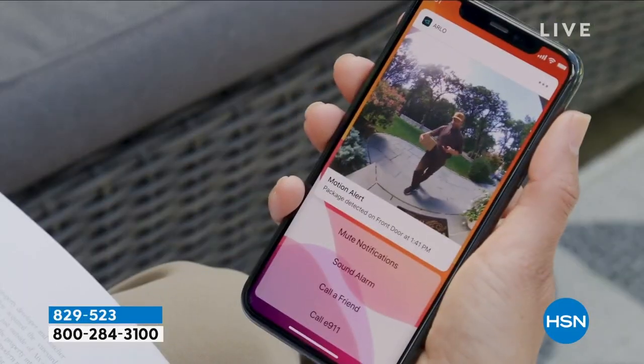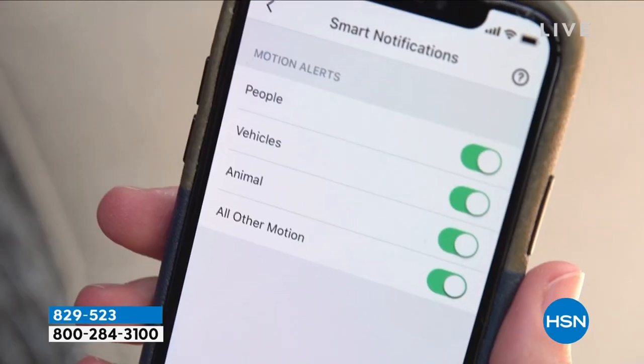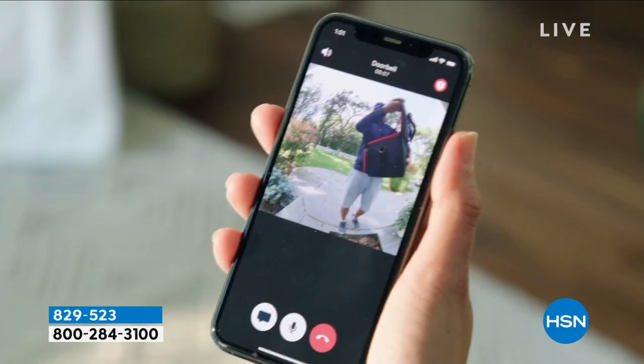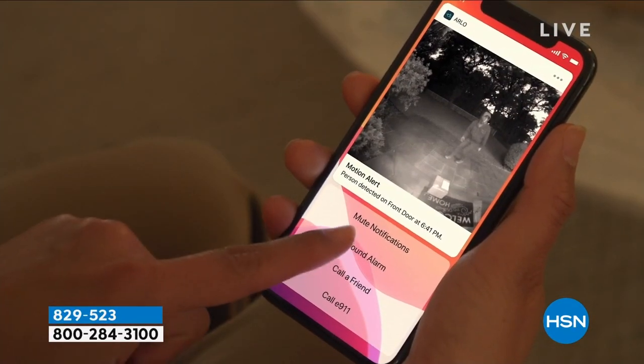No other doorbell I have presented has a built-in siren — that's a really great feature. Our special guest Julie Truster is here. We've been communicating all day about this.